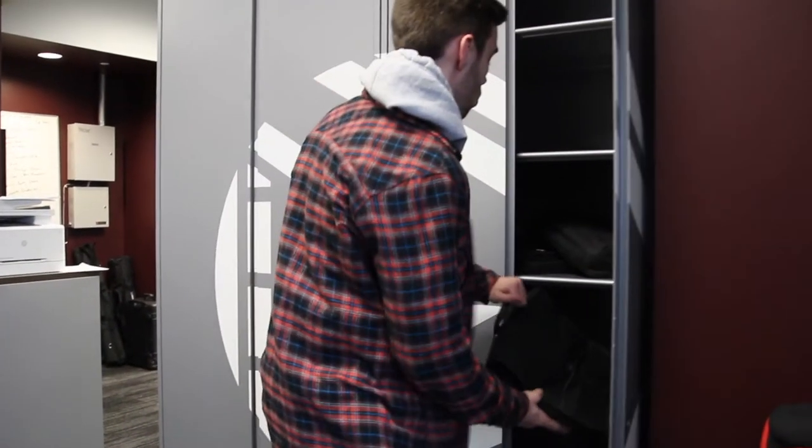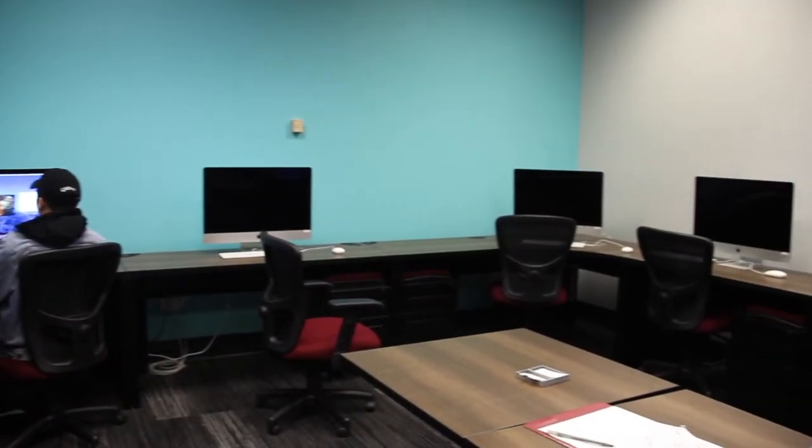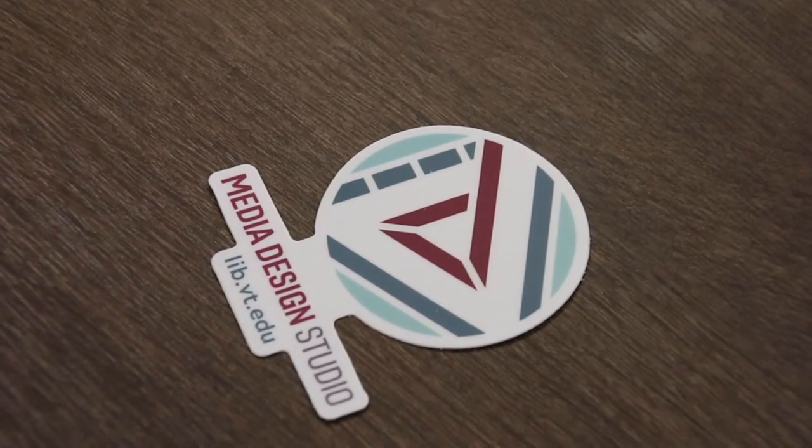You book that space and you come do the work in the space. We also have the computer lab where people can just walk up — it's computer workstations with the Adobe Creative Cloud on it. That's just open. As long as we're open, you just walk up and say, hey, I want to use the computers.